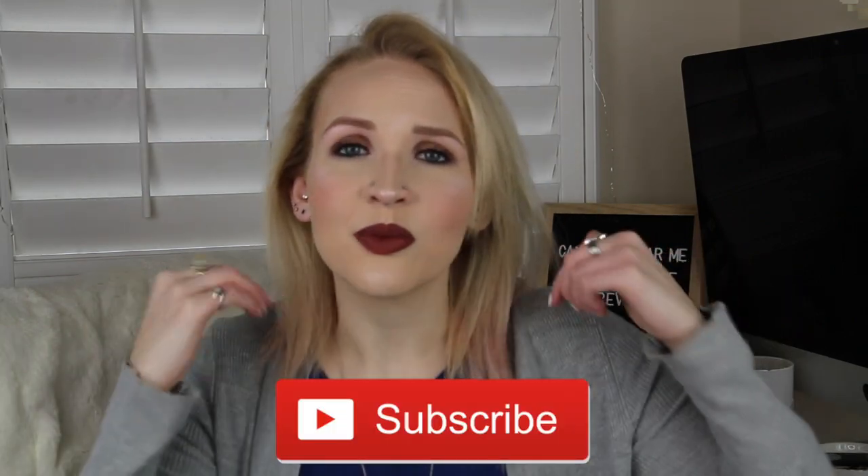If you enjoyed it, please give this video a thumbs up, go down and hit that subscribe button, and hit the notification bell so you know when I upload.